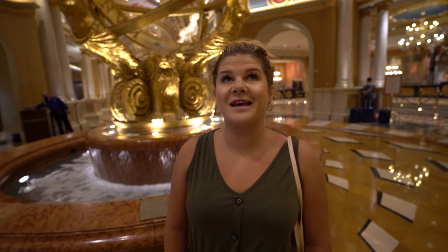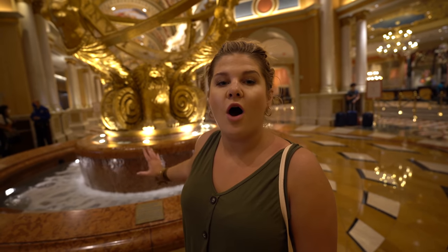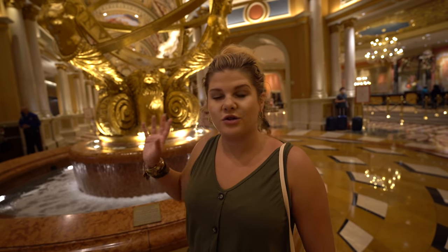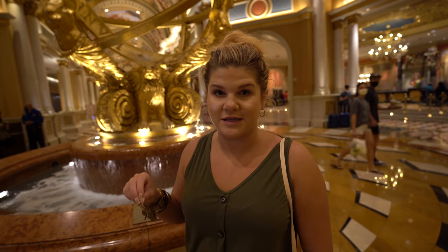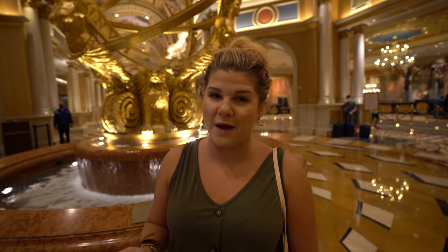Let's start in the lobby because it is insanely beautiful. It's a great way to start when you come to check in at the Venetian. You'll notice the really beautiful fountain in the lobby here. All the coins donated at the Venetian are actually matched by the Adelsons, who donate all of this money to the Adelson Clinic Foundation. Sheldon Adelson was the founder and chairman of the Venetian and he recently passed, so it's really cool that they have this here in his memory.